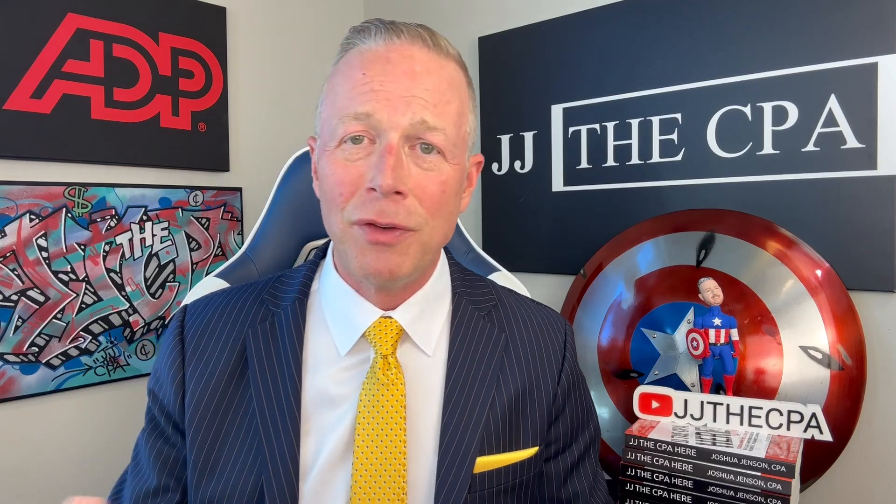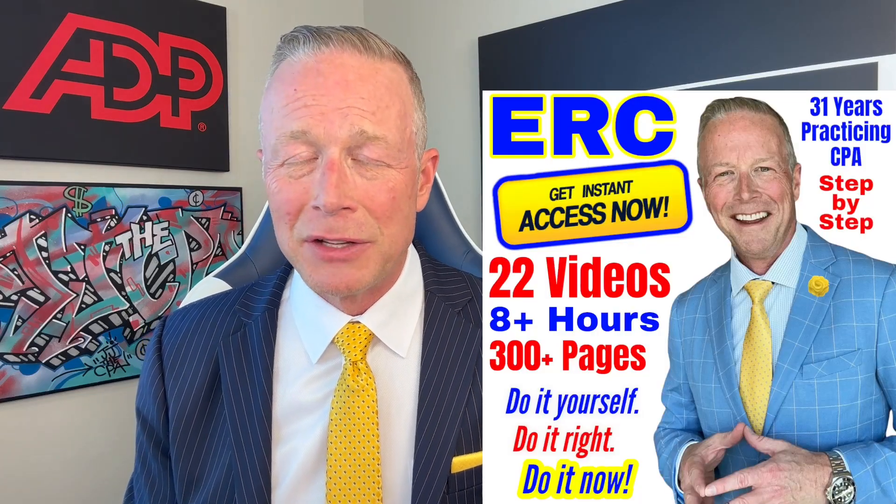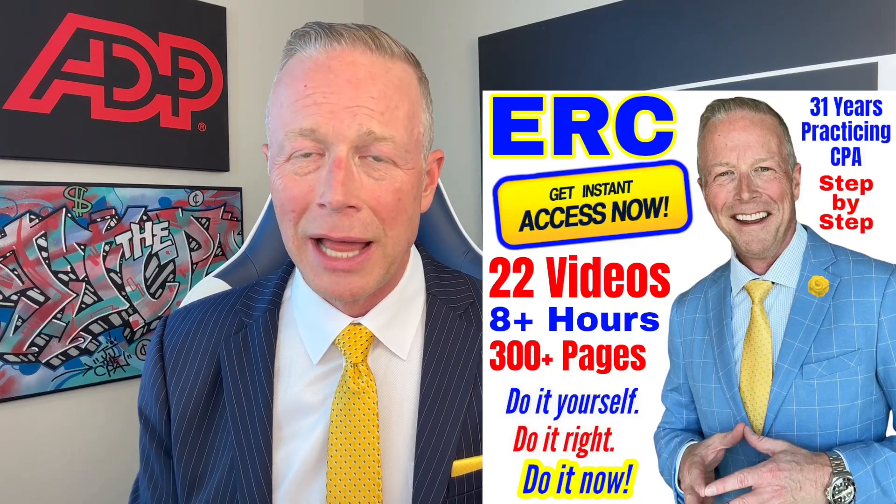Now, if you've got some other scenarios — where you're under audit, or you've got the check but you haven't cashed it, or you already got the money — I'm going to give you a link in the body of this video to a longer video related to this.